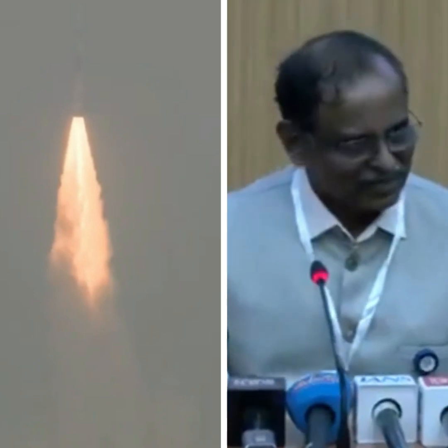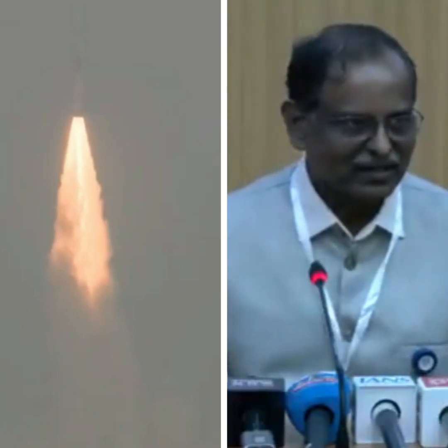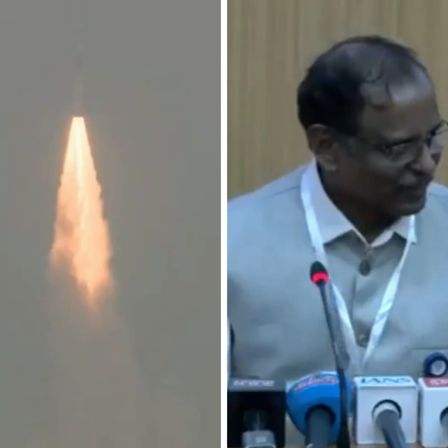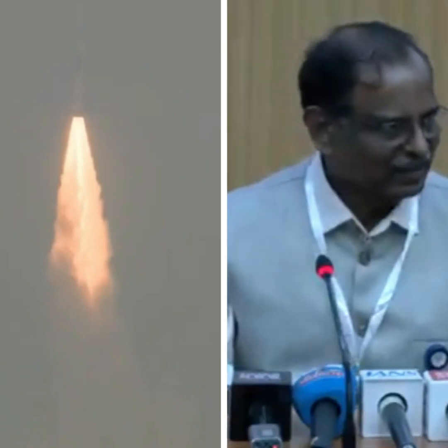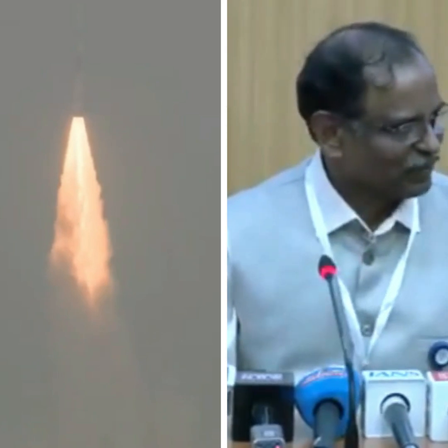The 2nd stage is the liquid stage, the 3rd stage is again a solid stage, and the 4th stage is a liquid stage. The performance of the vehicle up to close to the 3rd stage was as expected and as projected. However, close to the end of the 3rd stage, we were seeing some disturbance in the vehicle and there was a deviation in the path of the vehicle, and the mission could not proceed in the expected path. That is the information available right now.